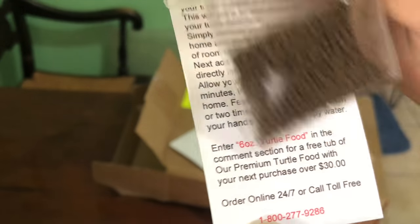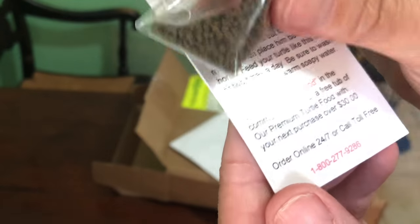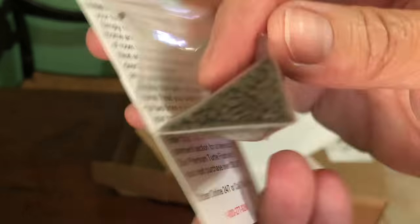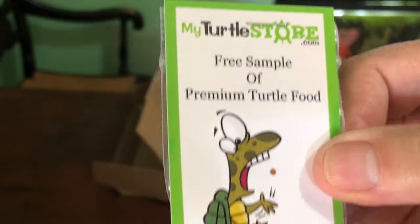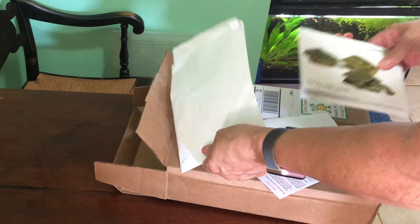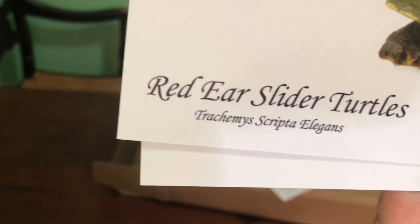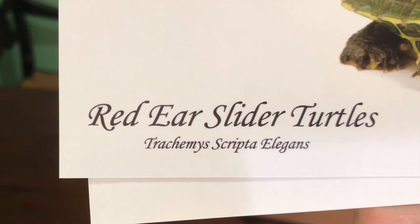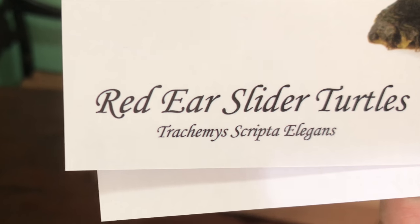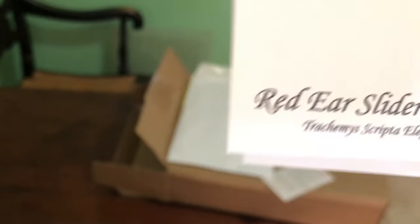Always wash your hands after handling a turtle. This is premium turtle food — it doesn't tell me what the ingredients are. Then I have red ear sliders, which are Trachemys scripta elegans. I can't wait to see what they look like.